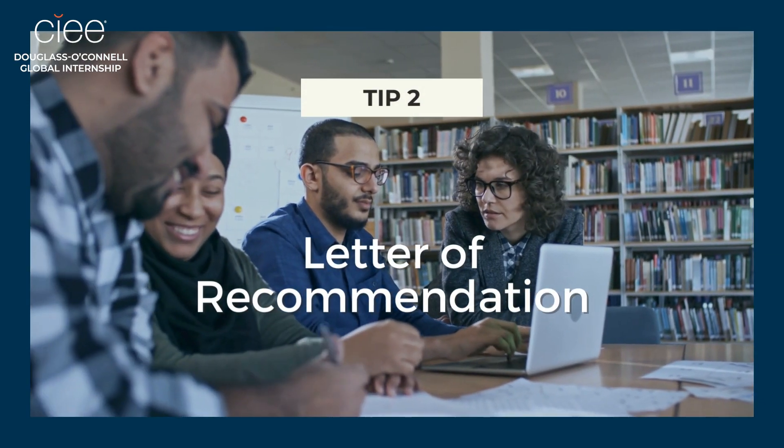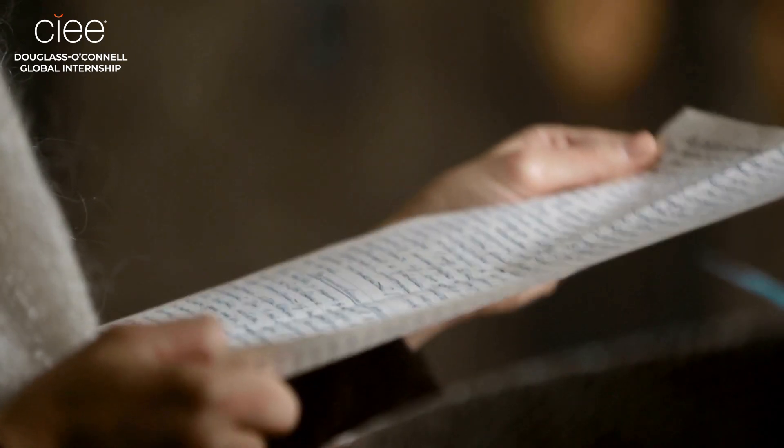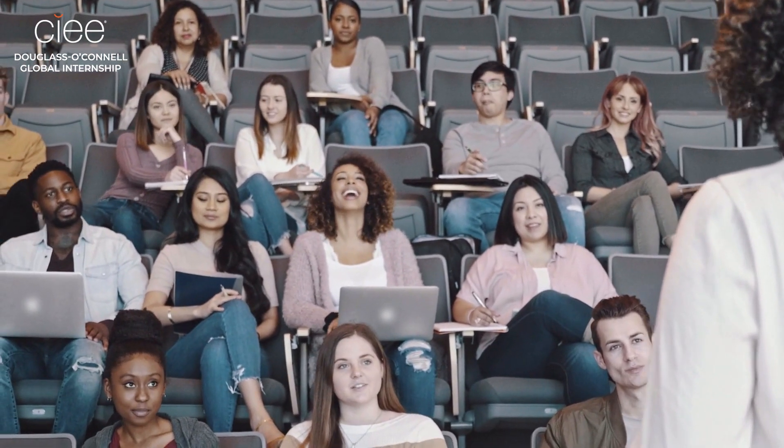Next is a letter of recommendation. This letter can come from faculty, your advisor, or anyone at your university or within your community who is familiar with you, your academic performance, and your leadership skills.